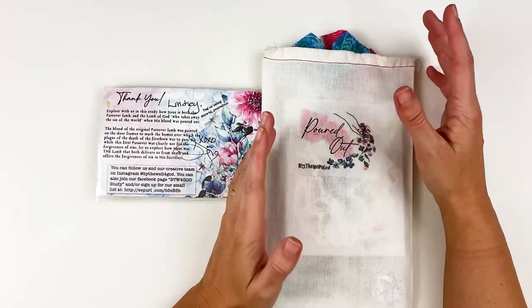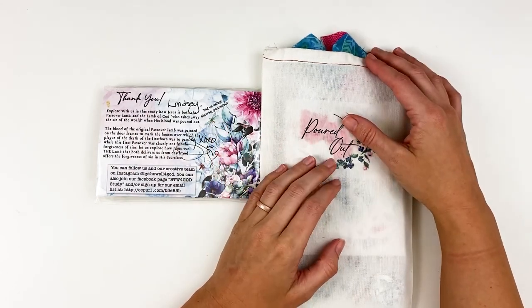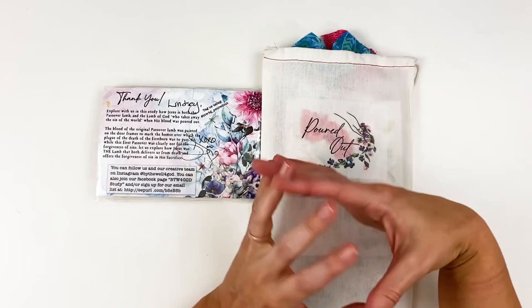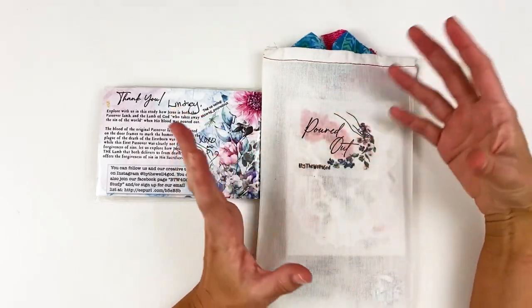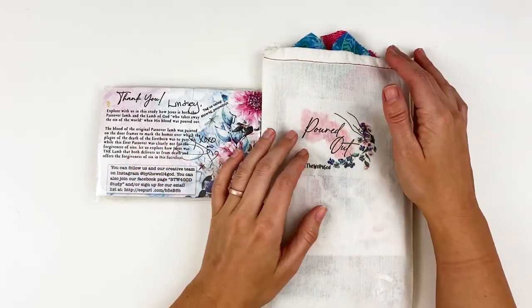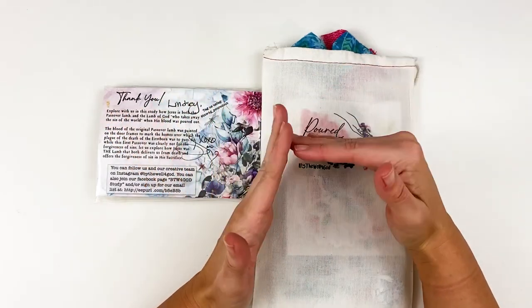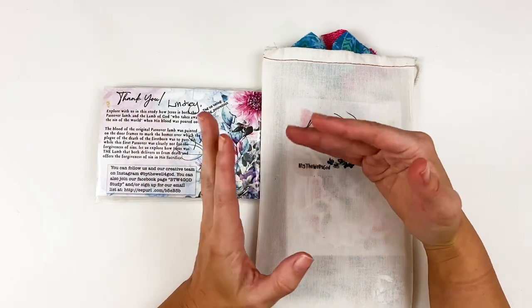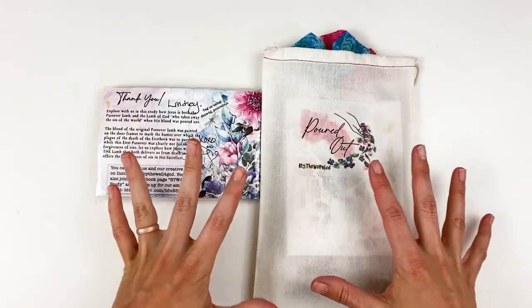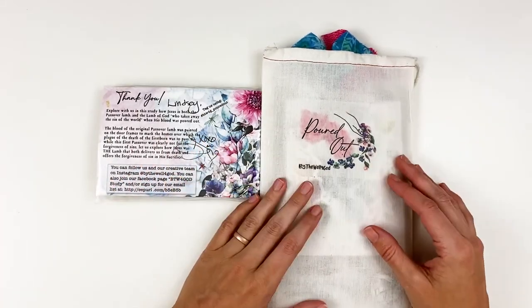If there is something sold out and you're bummed about that, I'd definitely encourage you to take advantage of the email list that By the Well for God does. That is the best way to not miss out on things. They send out emails periodically with updates to the shop, and the night before release they send out a detailed email with a look at the release and the time it's going to go live. Lori from By the Well for God also typically does a complete unboxing over on Instagram a few days before release.